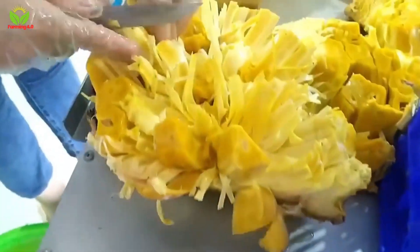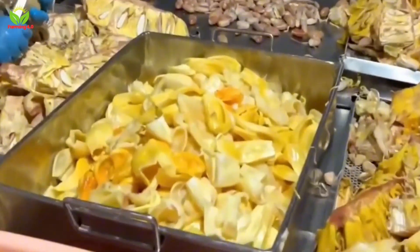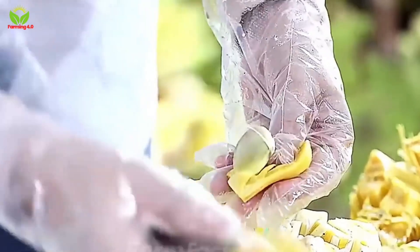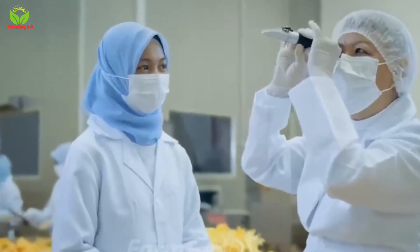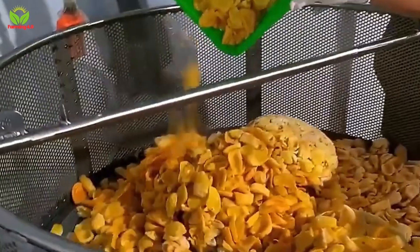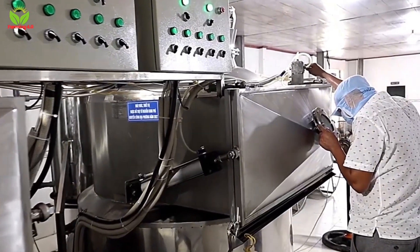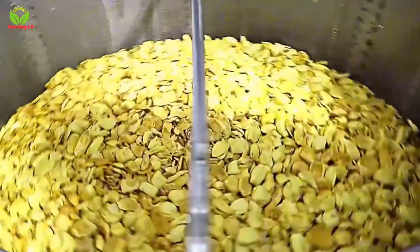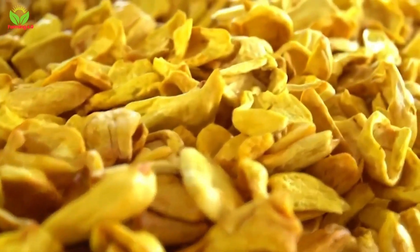The next step involves slicing the jackfruit into even pieces — a seemingly simple yet essential task. Even slicing ensures uniform drying, which is crucial for maintaining the texture and flavor of the final product. The slices are then arranged on trays and placed in commercial dryers, where they are subjected to a controlled temperature of 50 to 60 degrees Celsius. Over the course of 8 to 10 hours, the moisture content in the jackfruit is reduced, preserving its sweetness and nutritional value.